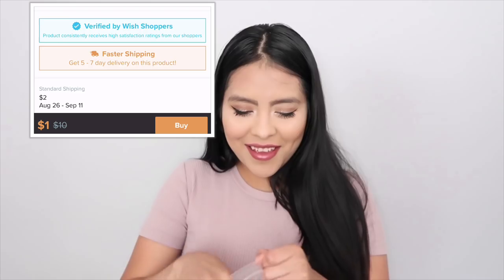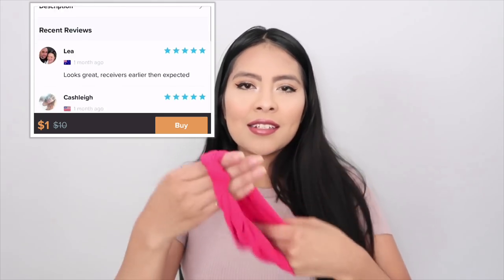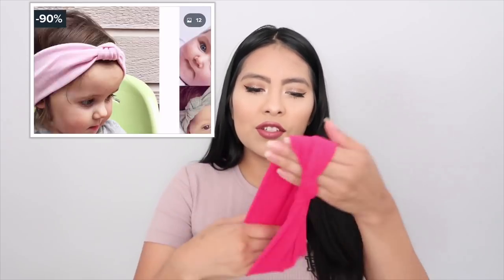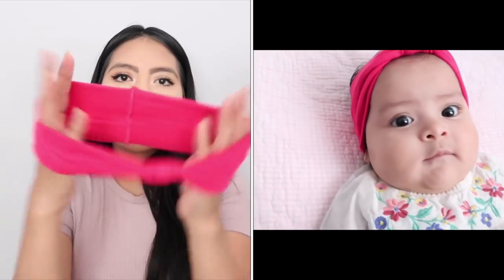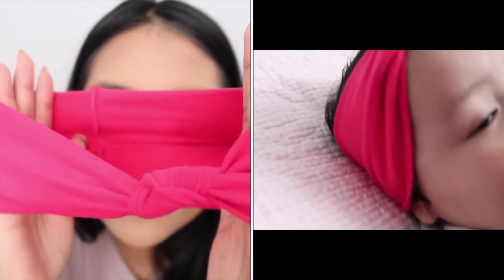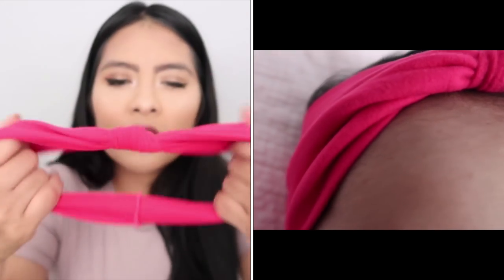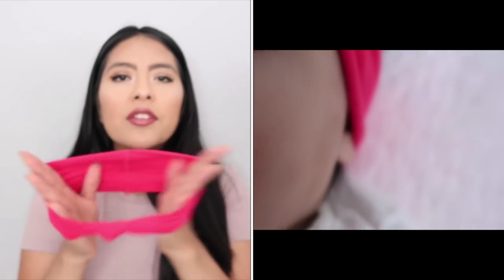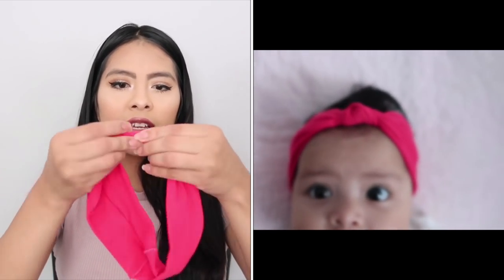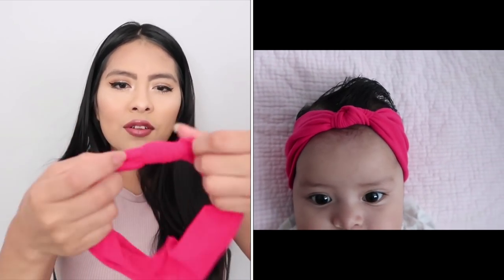Moving on to headbands — I got her two. This one is a little elastic knotted headband. It has a knot right here and it was about one dollar plus one dollar shipping. What I like is that it stretches so it's not going to be super tight on her head, and it's not too hard so it won't hurt her. She looks really cute wearing it and I would order a whole bunch in different colors.